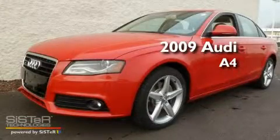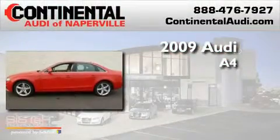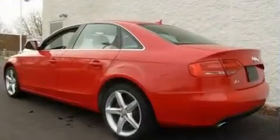This is a certified pre-owned 2009 Audi A4. This car has an automatic transmission, a 3.2 liter V6, and all-wheel drive.